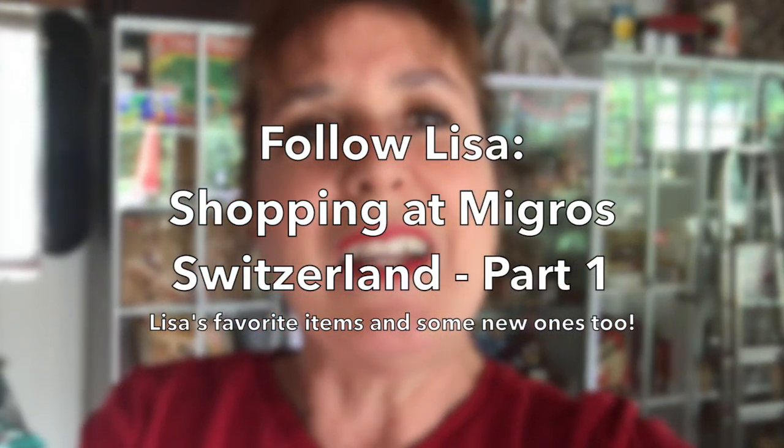Welcome to Follow Lisa. I have decided to take you on a tour of the Swiss supermarkets. Of course, everyone has their own favorite supermarket and you're very faithful to that supermarket. And all of the supermarkets love your loyalty, by the way. But I thought it would be a good idea to show you alternatives to products that you might not have known about or might not have discovered yet. So I will show you always some of my favorites and some of the new products that I find there.